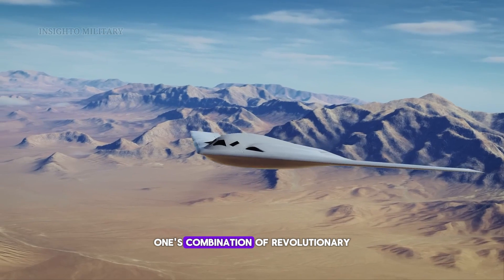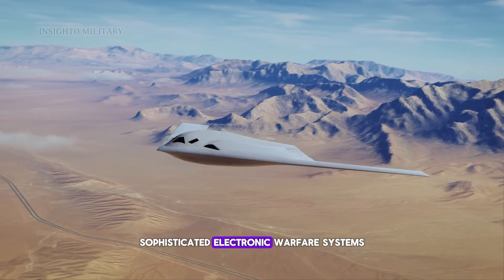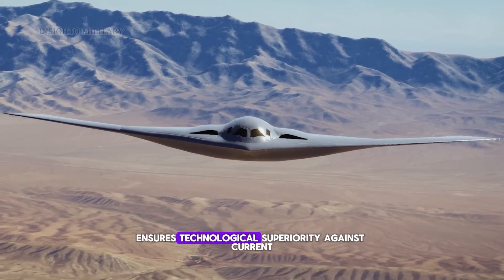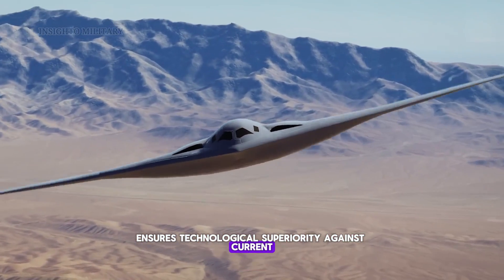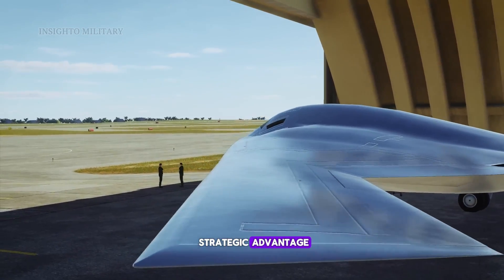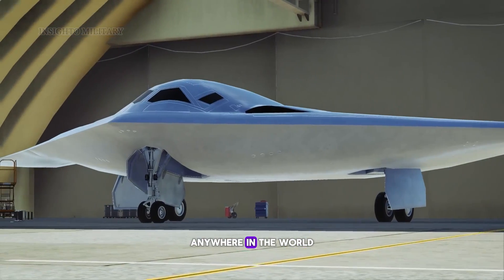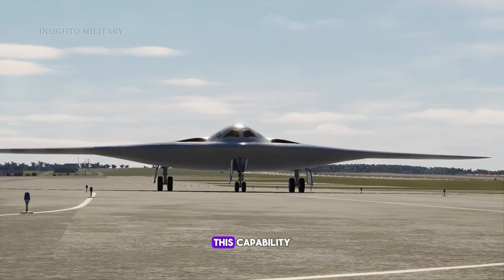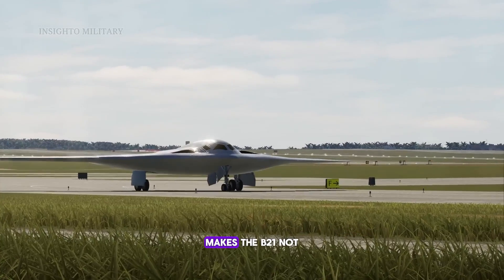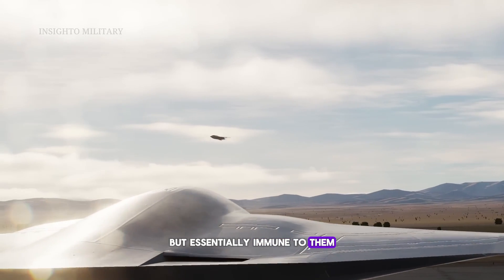The B-21's combination of revolutionary stealth technology, sophisticated electronic warfare systems, and adaptive design ensures technological superiority against current and foreseeable threats. The aircraft provides unprecedented strategic advantage through the ability to hold any target at risk anywhere in the world at any time. This capability combined with survivability and adaptability makes the B-21 not just superior to existing threats but essentially immune to them.